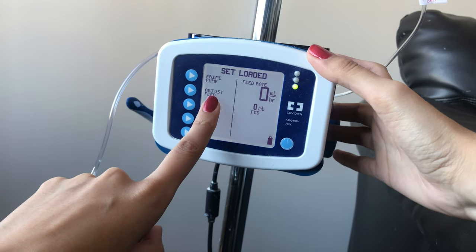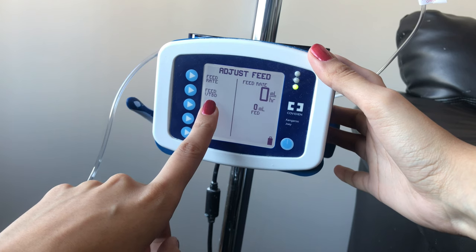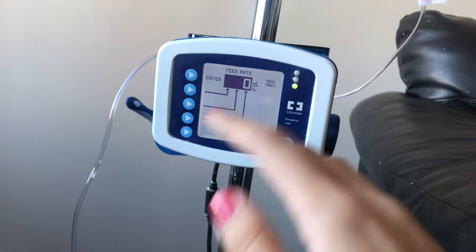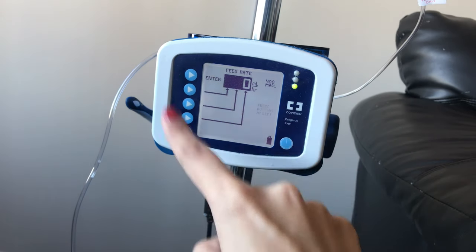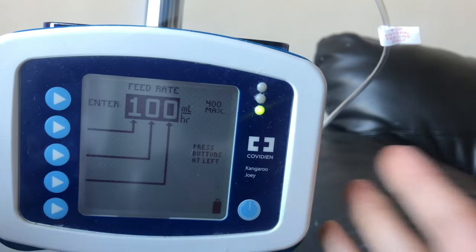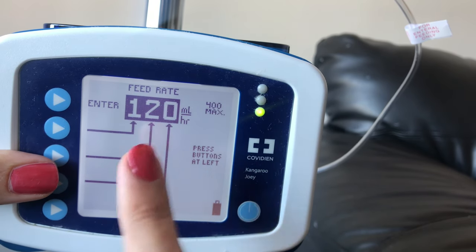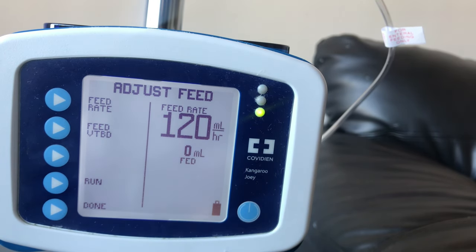First thing we're going to do is adjust the feed. Press that and it opens feed rate and feed VTBD, or volume to be delivered. I've used this setting before but found the pump isn't accurate with its measurement, so I'm going to press feed rate. This part is very user-friendly — how many milliliters you want to feed your child, whether per hour or per minute, it's all adjusted here and everything is individualized. If you already know how many milliliters your child is fed per hour, you can easily adjust the rate. For example, our daughter's feed rate is 120, so 120 mls per hour. It's that simple — press enter and the feed rate will now show 120 mls per hour.